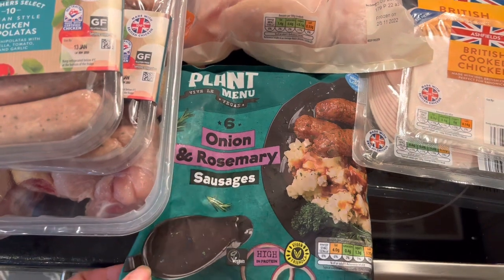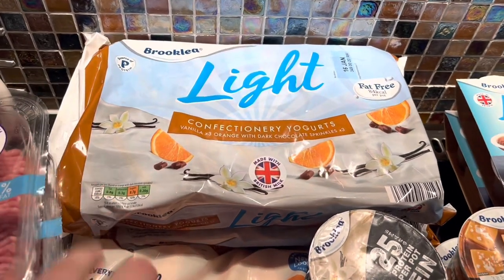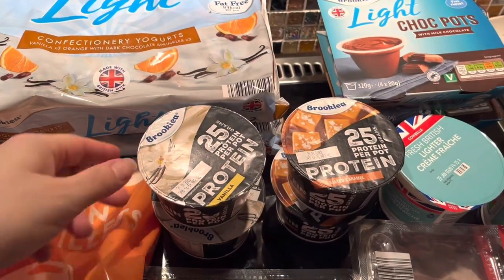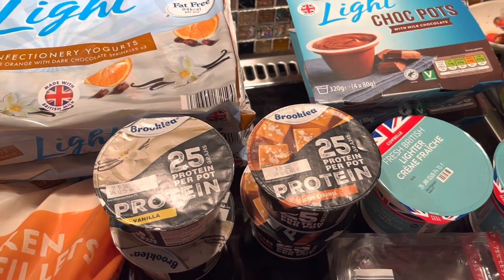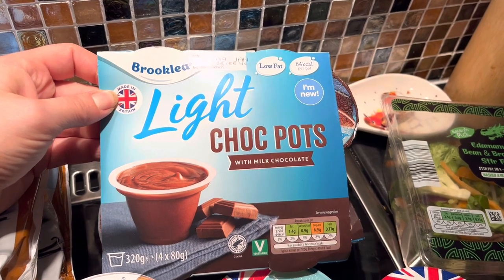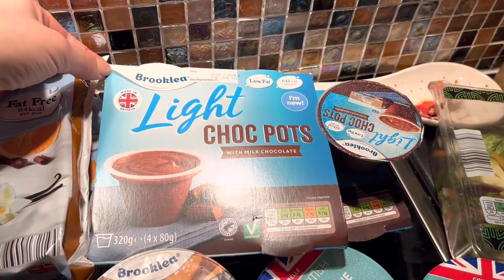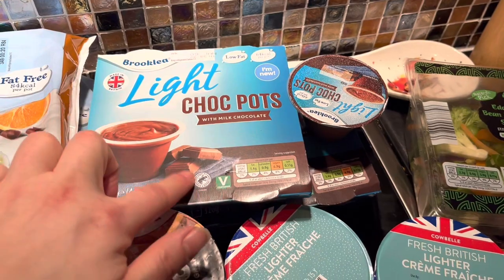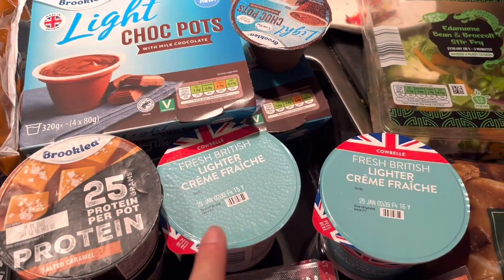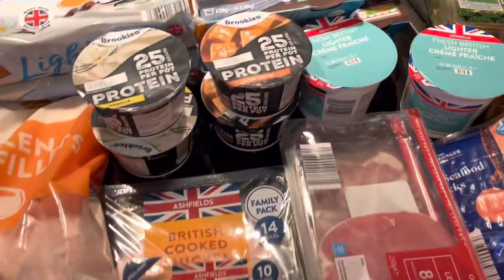For yogurt, I settled for this Brooklea light yogurt - the orange and vanilla one. I also purchased protein yogurts: two vanilla and two salted caramel ones. And I found these little choc pots - similar to the Muller Light ones I believe, so let's try those. They're looking okay - 1.4 fat. I also got cream fraiche and purchased two of them.